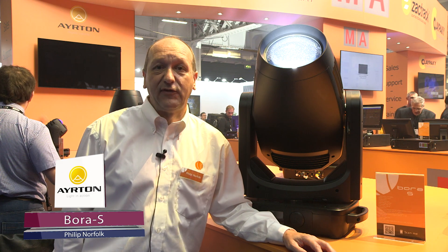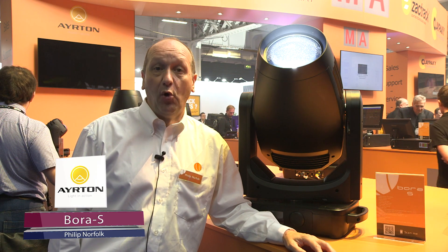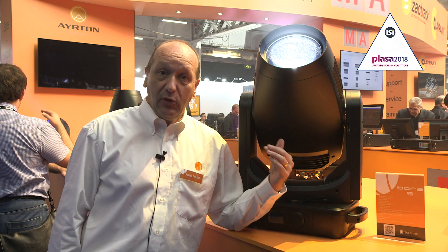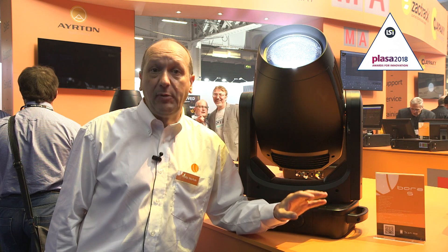Hi, Philip Norfolk here at Ambosphere Solutions with the Ayrton Bora LED high output wash light. Bora, developed in France, built in China, superbly engineered with a 750 watt LED engine.